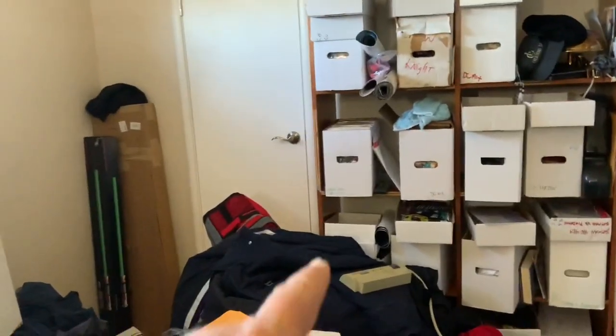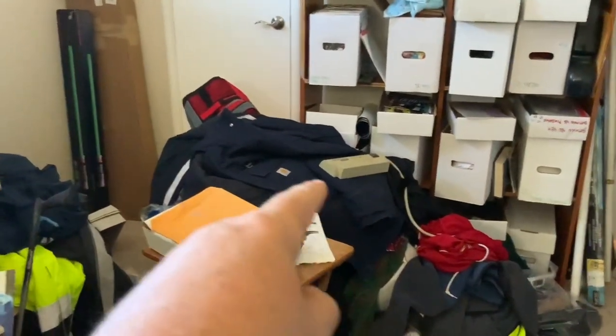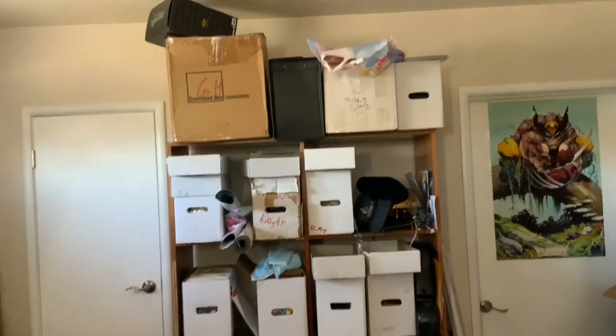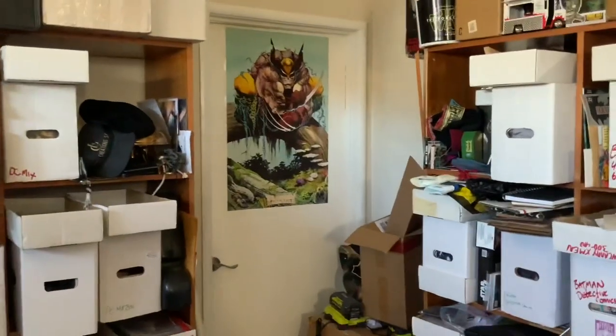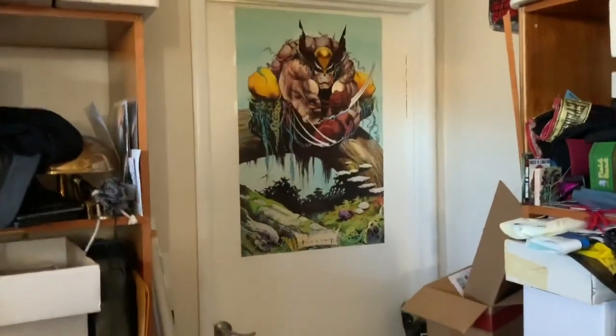More books — closet's filled with toys, that's why all these clothes are on the ground. Anyway, lots of stuff. It's a small room but this is the comic room, cave, and toy room — this is where we're coming to you from. One love everyone, talk to you later.